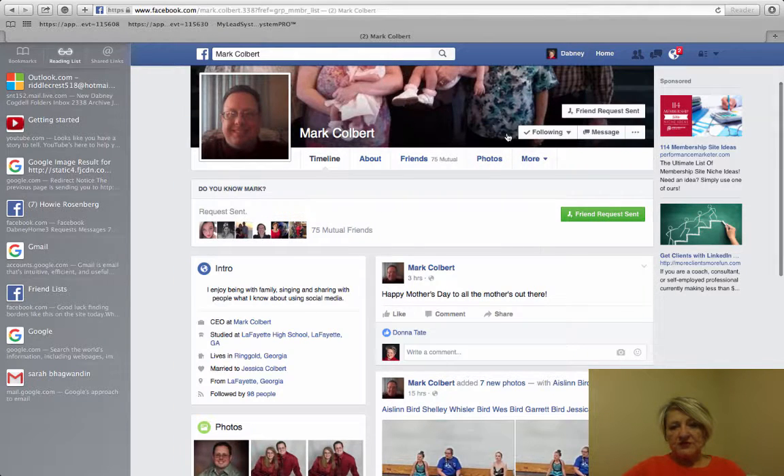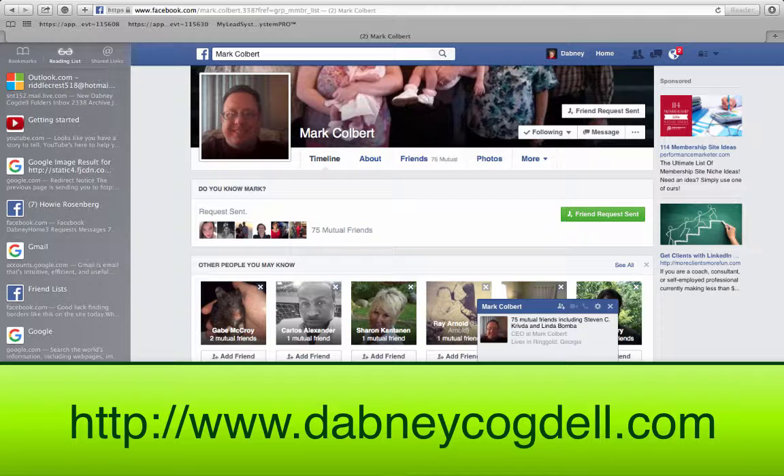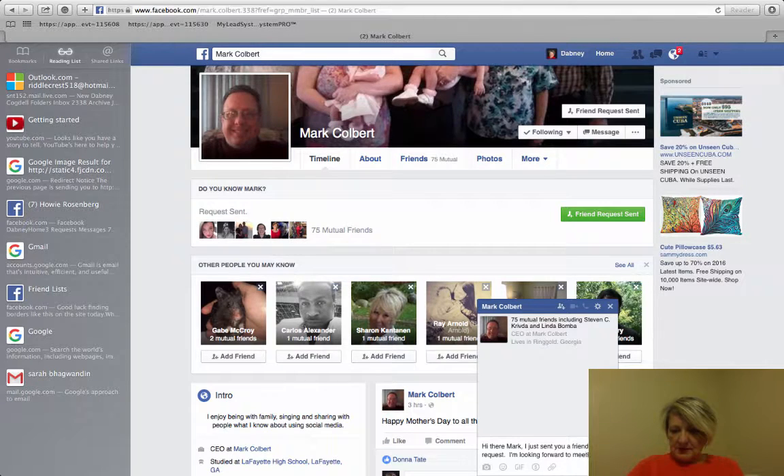I'm going to do Send a Friend Request, and then I'm going to message him and say: "Hi there Mark, I just sent you a friend request. I'm looking forward to meeting you."